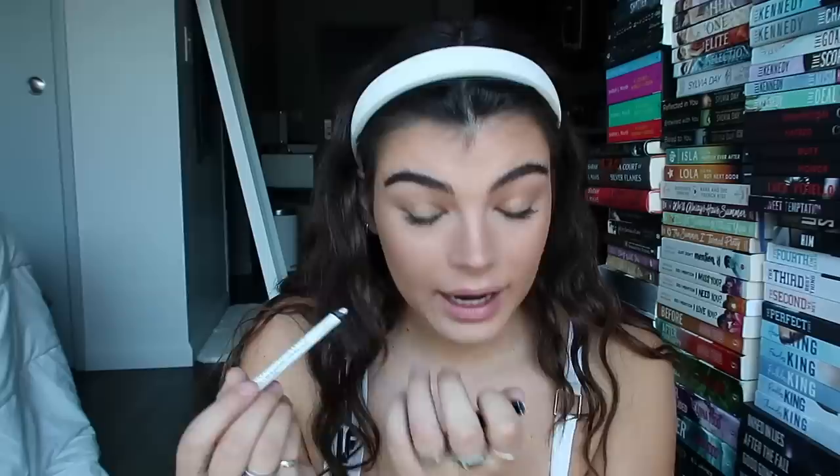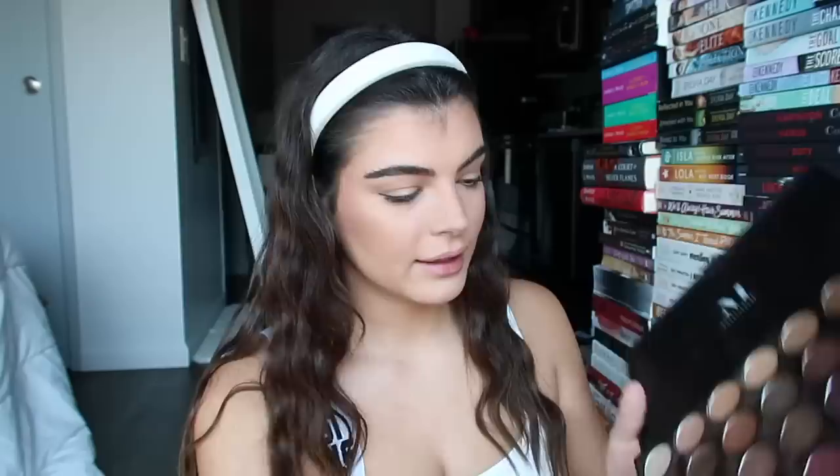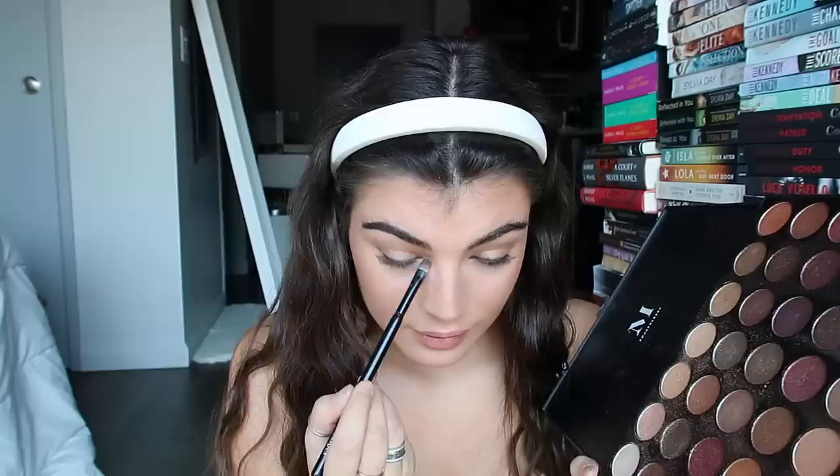I put the white eyeliner on my bottom waterline and I feel like it really opens my eyes up. I also go back to the Morphe eyeshadow palette, take the lightest whitest shade, and go right into my inner corner of my eye. I feel like that brightens up and opens my eyes a lot more — exactly what I'm going for.